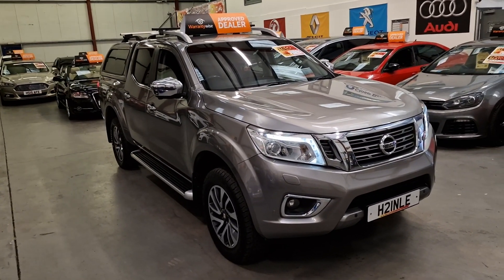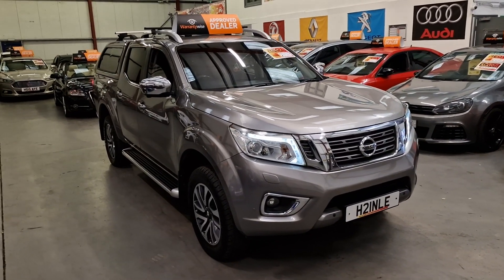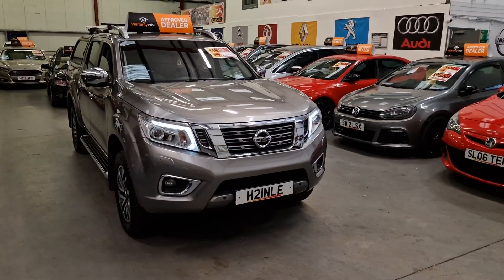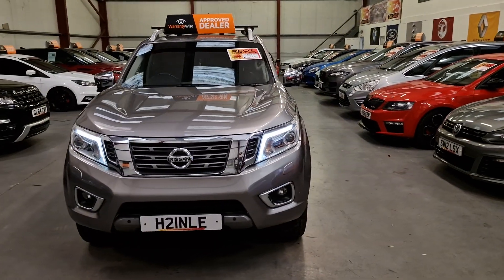It does come with really, really good spec. You've got the 360 degree camera system all round, LED daytime running lights, Xenon headlights and the front fog lights. You've got the parking sensors as well, front and rear.